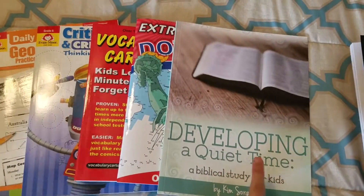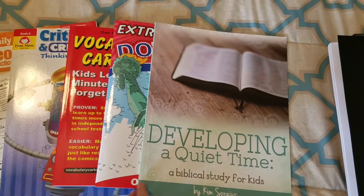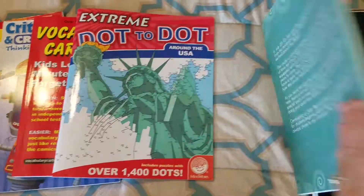For Bible, we'll be doing Not Consumed: Developing a Quiet Time. I believe this is just about a month's worth of material. After that, we'll continue to read our Bible and do other videos online for devotional as well.